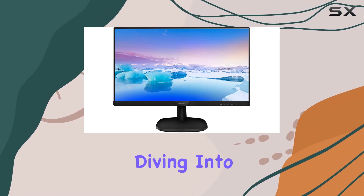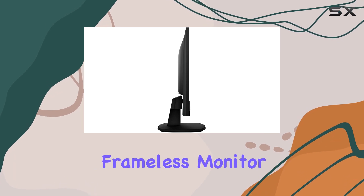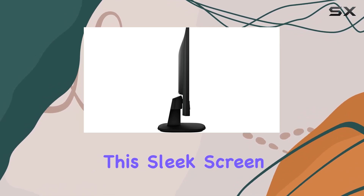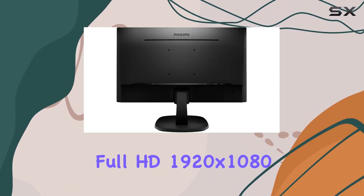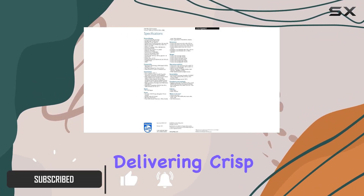Hey everyone, today we're diving into the Philips 273v7QJB 27-inch frameless monitor. This sleek screen boasts a stunning full HD 1920x1080 resolution with an IPS panel, delivering crisp and vibrant visuals.